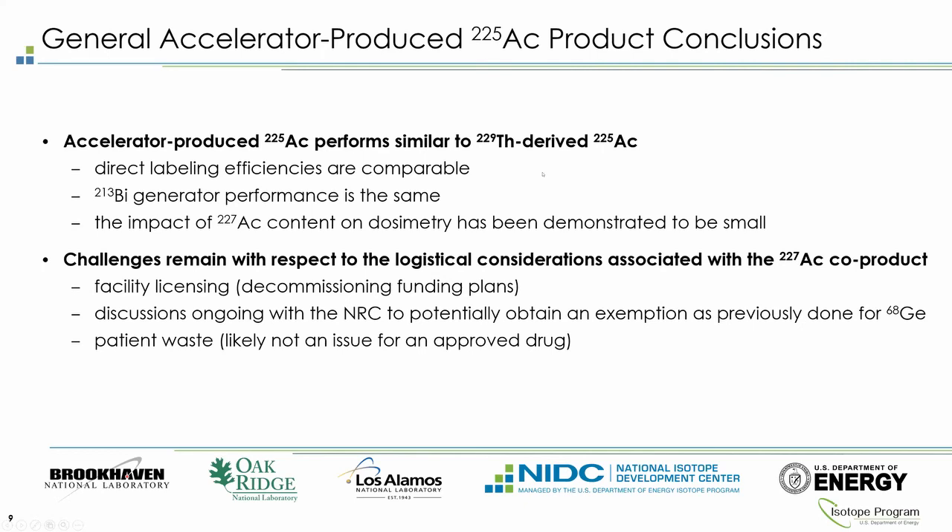The TriLab effort has been producing Actinium-225 from this route for a few years. People evaluated the labeling efficiencies and found the accelerator route was comparable to the generator route. The material was also evaluated in generator form to provide Bismuth-213, and performance was the same. Experts in the field assessed the toxicity and dosimetry of Actinium-227 and found it to be negligible. Challenges remain with Ac-227 due to facility licensing requirements for decommissioning and funding plans, but we are working with the NRC.